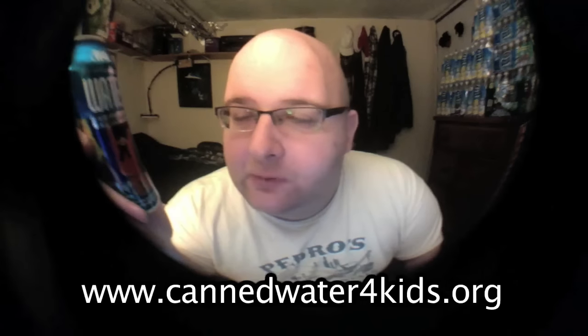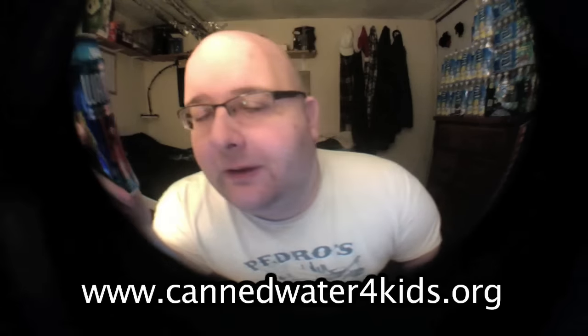Hey everybody, today I'm going to be reviewing a can of water. This is from cannedwaterforkids.org, and the reason it's .org and not .com is because this is a charity. This charity is from Wisconsin, and for every can of water you purchase, it helps bring fresh water to people without it all over the world.